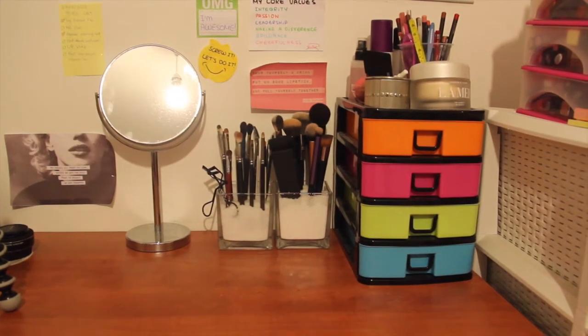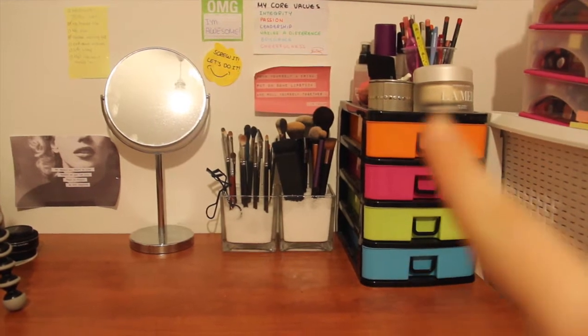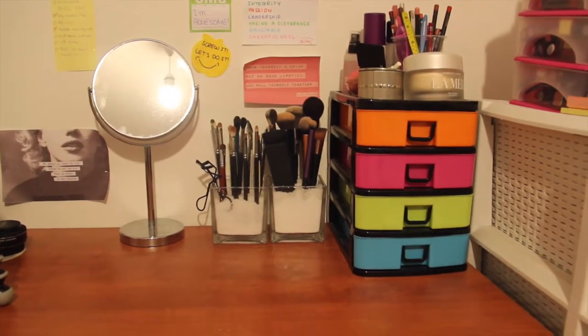Hi guys! This video is going to be a short and sweet one and I'm going to be showing you my everyday makeup storage, which is in those drawers right here.